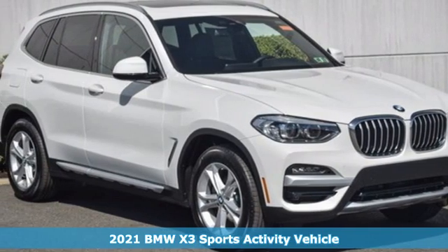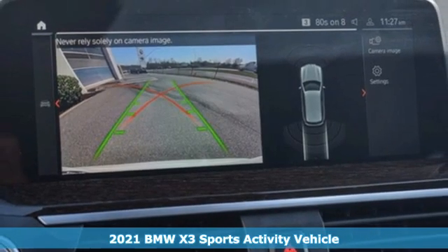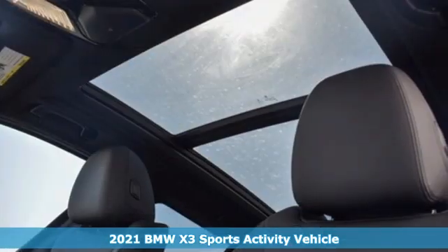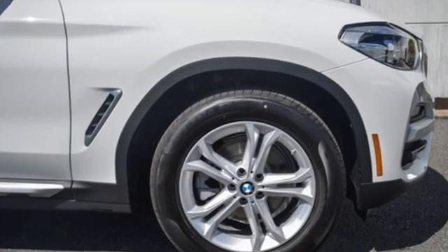Here's a new 2021 BMW X3. Whether your instincts lead you to unpaved roads or just down the to-do list, this X3 delivers on what you need. You'll look forward to every drive with features like these.